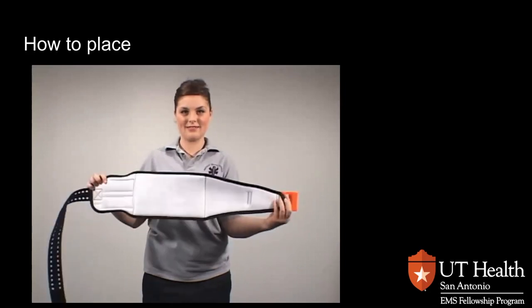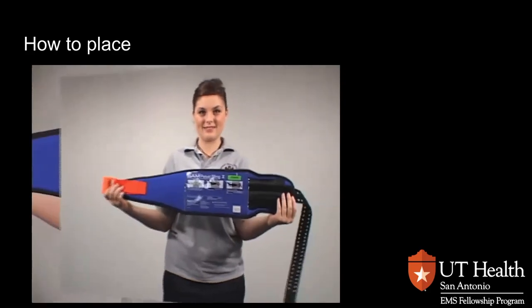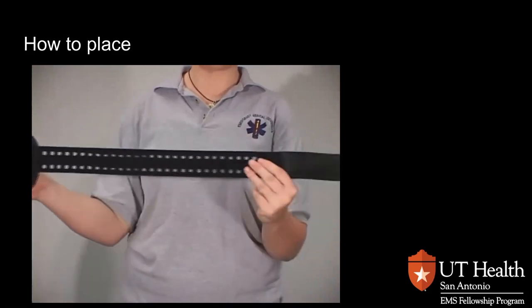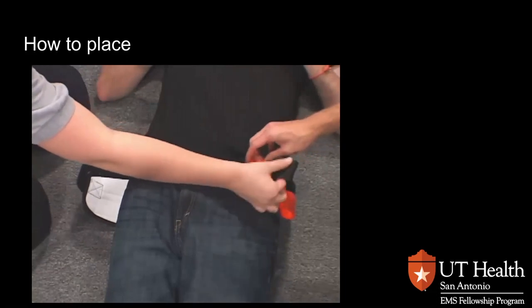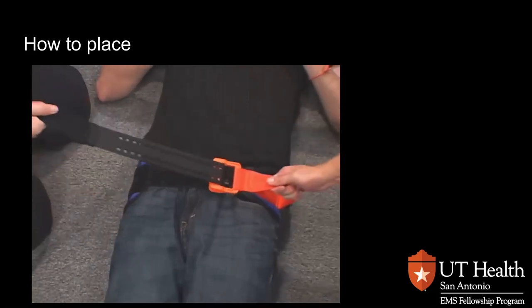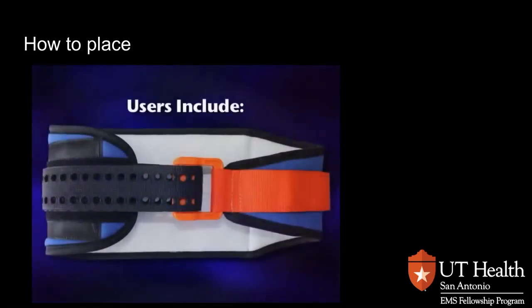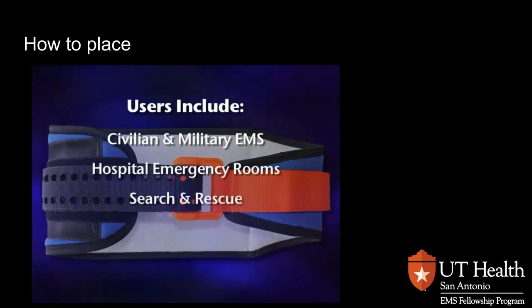The SAM Pelvic Sling 2's new one-piece design is easy to use with application now in just three basic steps. It is the first and only force-controlled circumferential pelvic belt designed to provide safe and effective reduction and stabilization of pelvic fractures. Users include both civilian and military emergency medical services, hospital emergency departments, search and rescue personnel, and wilderness and remote medical providers.